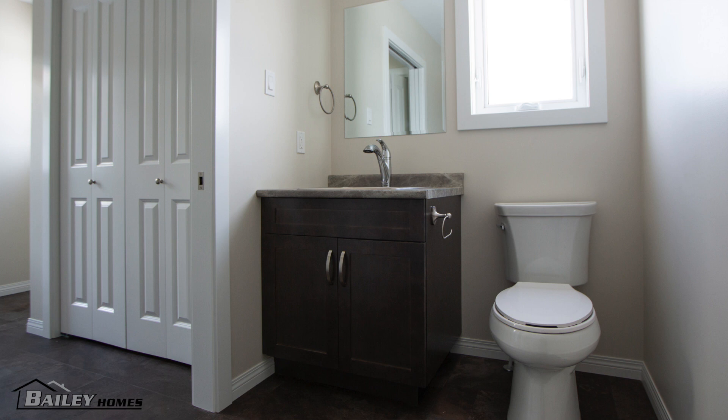There is a good-sized mudroom with lots of closet space. That was a must for them as this home is going on a farm. Off the mudroom there is also a laundry room and a half bath. This will be very convenient for them and save some money versus having them separate.